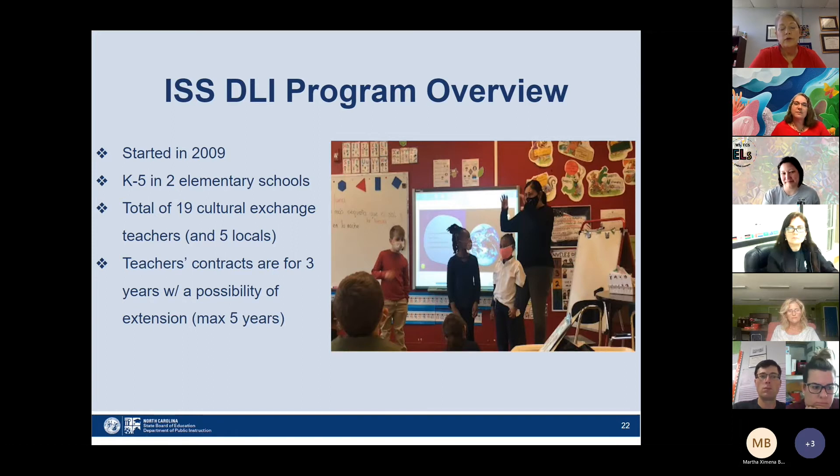We started our dual language program back in 2009 at East Iredell Elementary School, and since then we've expanded to Caudill Creek Elementary School. So we have two K-5 elementary schools with the Spanish-English dual language immersion program. Right now we have a total of 19 cultural exchange teachers, with five teachers that are local. Teacher contracts are basically three years, with the possibility of extending to five years. Vivian, for example, was a dual language teacher who transitioned into ESL and then became a lead teacher here at central office.